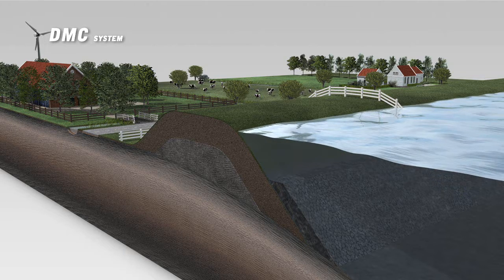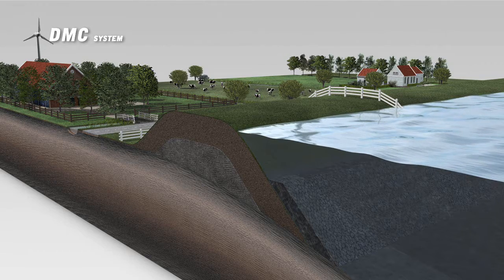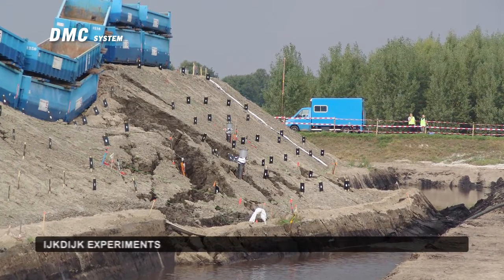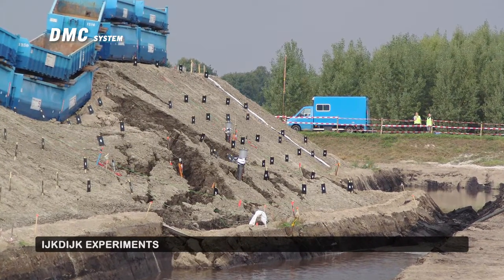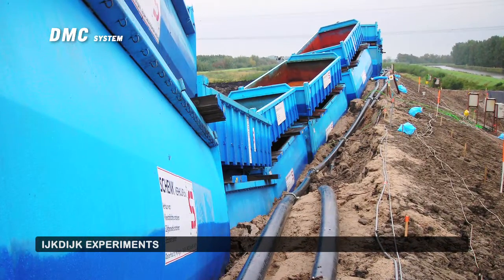A dike absorbs even more water during long periods of high water levels. The dike runs the risk of becoming saturated and weakens; in this situation, the dike loses some of its original strength. Long periods of high water levels can lead to the collapse of the dike.